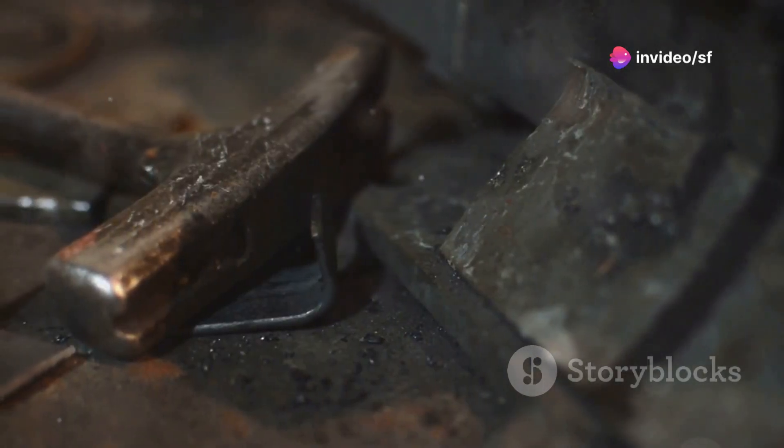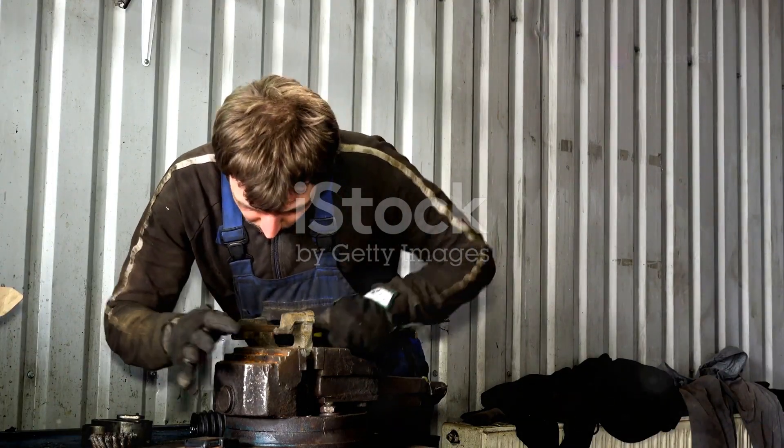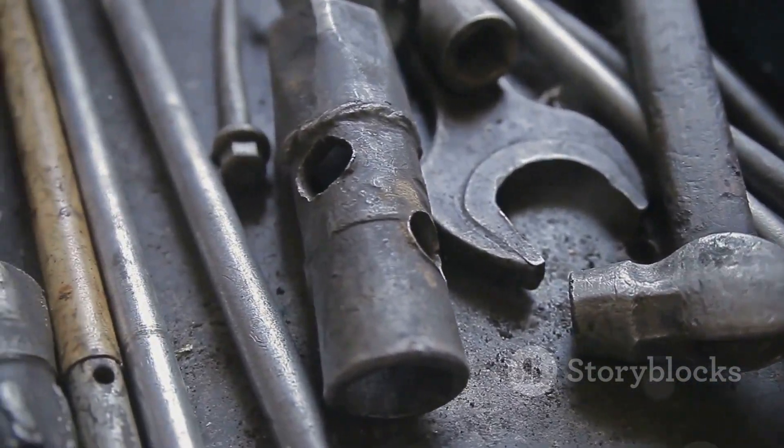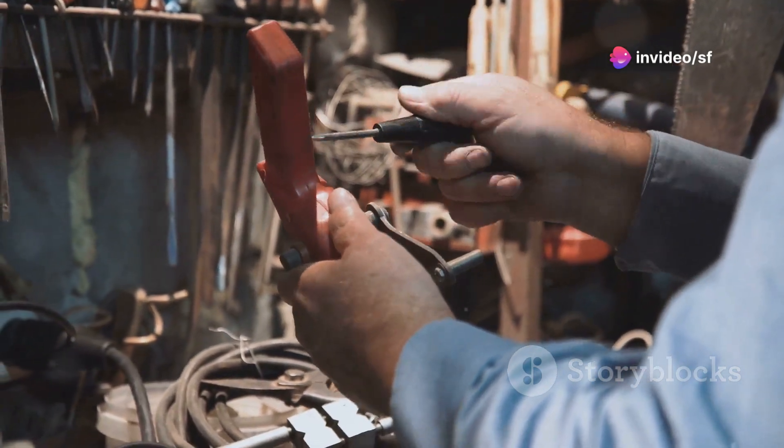You know, I've held some wild tools in my hands over the years — grimy, greasy, and built to last. Tools passed down from generation to generation, each dent telling a story. But let's be honest folks, sometimes those old tools could be a real pain.